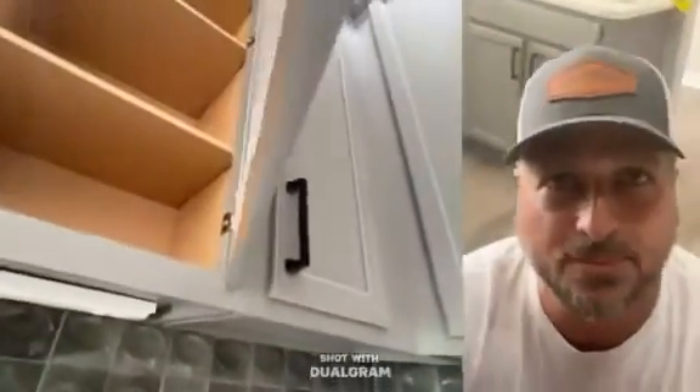Obviously they didn't know what they were doing. When we do things like this, we use pre-catalyzed lacquer — and that's what these cabinets come from with the manufacturer. But look underneath here: it's bare, bare wood. So you want to hire a professional that knows what they're doing when you're doing these cabinets.